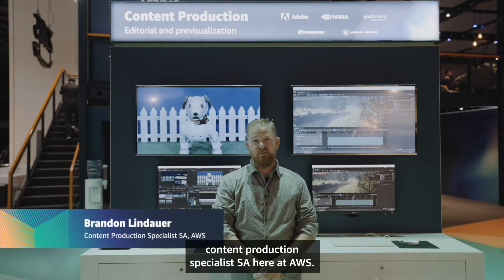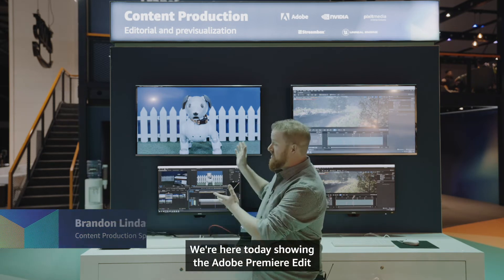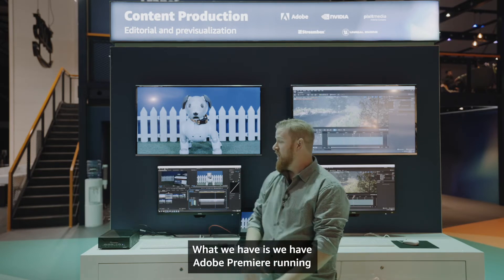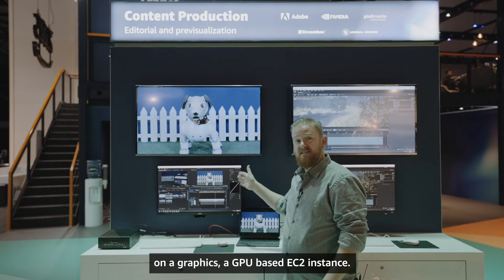Hi, I'm Brandon Lindauer, Content Production Specialist SA here at AWS. We're here today showing the Adobe Premiere Edit in the Cloud workflow. What we have is Adobe Premiere running on a GPU-based EC2 instance.